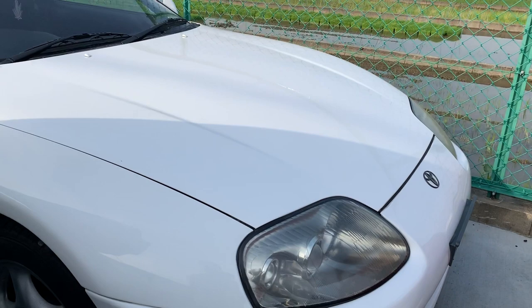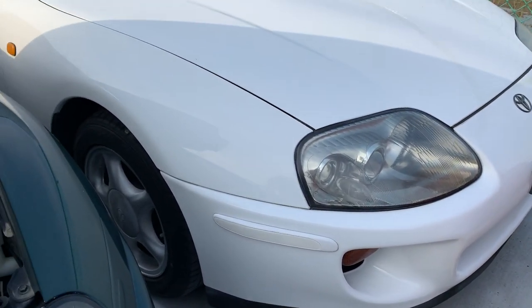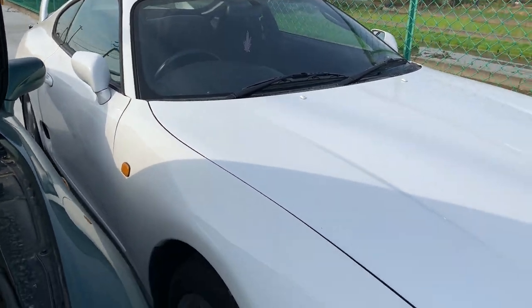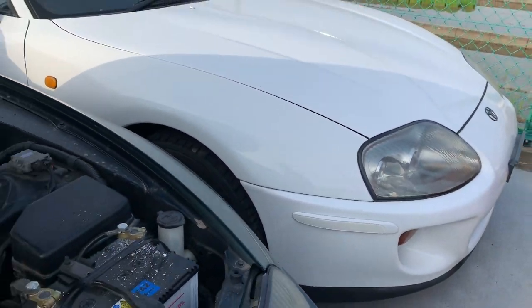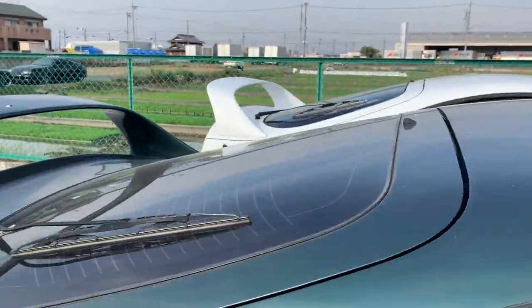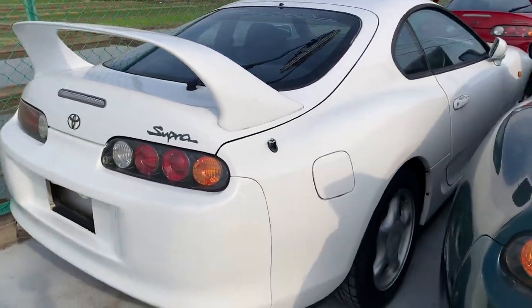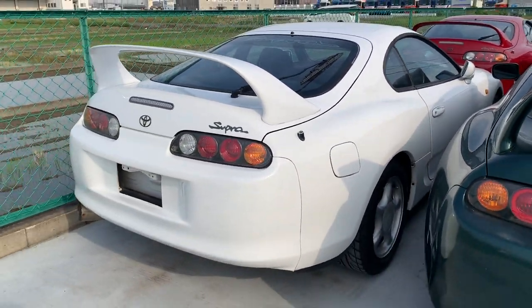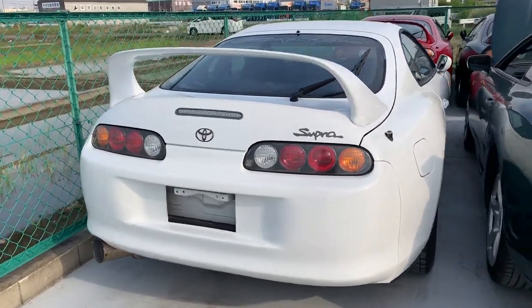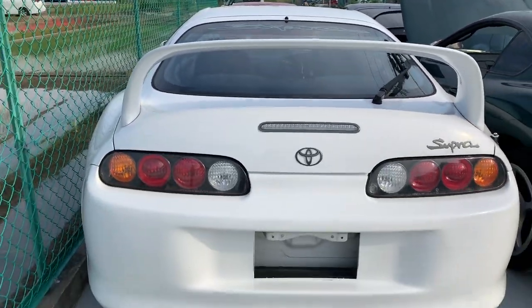Another car we have for sale is this white Supra SZ — also a 1995, five-speed manual transmission, very clean stock condition, accident-free. It's got about 93,000 kilometers genuine on the mileage. This car is also $23,800 US dollars. We do have detailed photos and the car is in lovely condition.